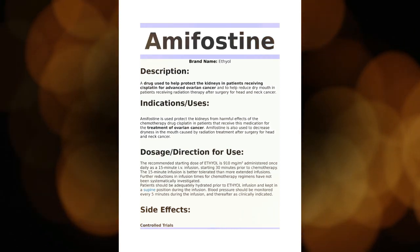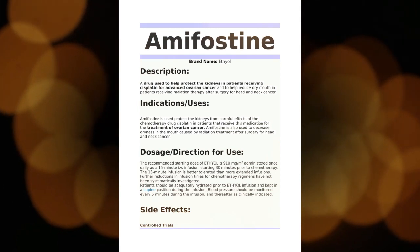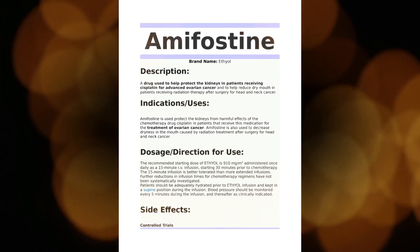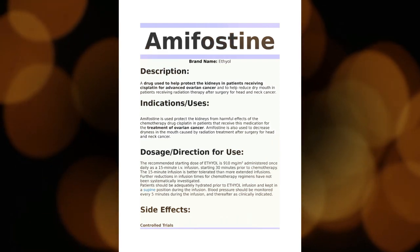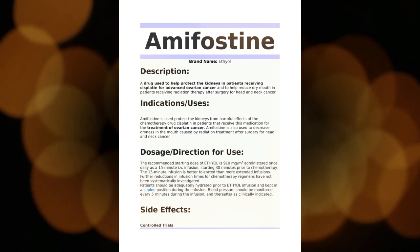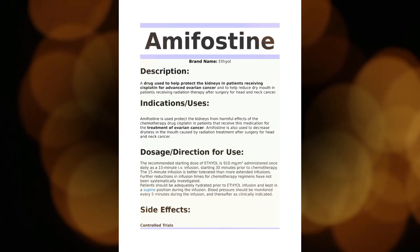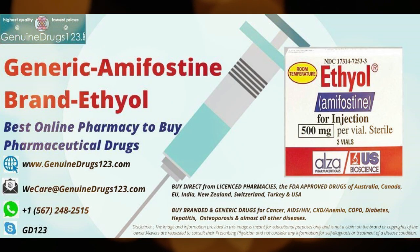Before starting Amifostine treatment, make sure you tell your doctor about any other medications you are taking, including over-the-counter drugs, vitamins, or herbal remedies. Amifostine may be inadvisable if you have had a hypersensitivity or allergic reaction to aminothiol compounds or mannitol. Your blood pressure medication will likely be stopped for 24 hours before treatment with Amifostine — you should discuss this with your doctor.